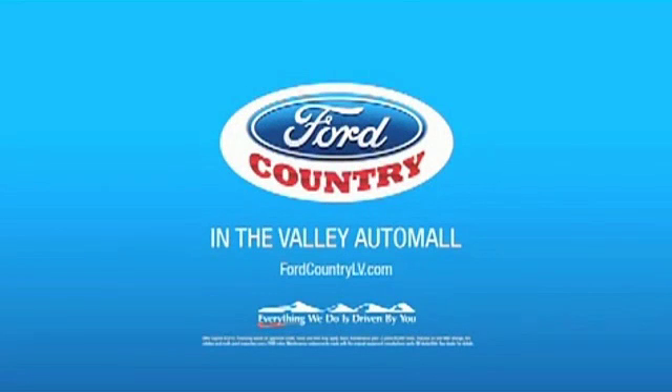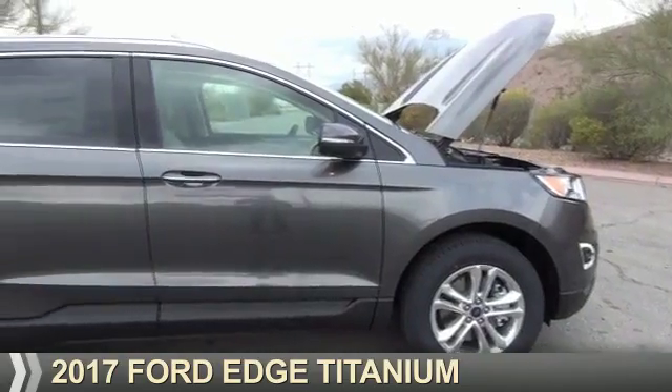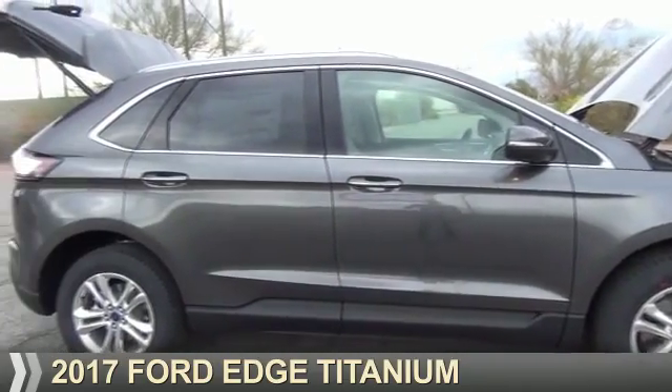Visit Ford Country in the Valley Auto Mall today, presenting the 2017 Ford Edge.